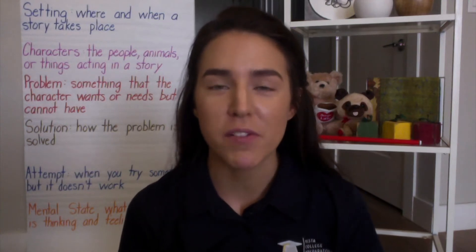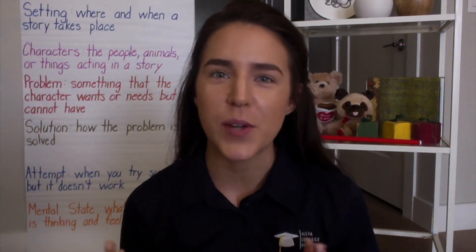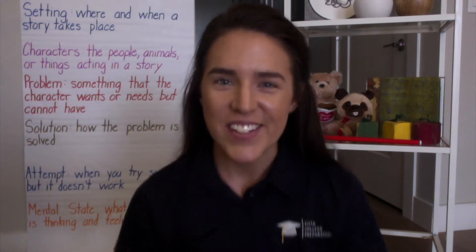Hello scholars and welcome back to another day of Read Aloud. I'm excited to start this video off with you by reviewing some of our vocabulary words. Some of these words you might already know and you're able to join in with me, and others might be a little bit new, so feel free to follow along and try your absolute best. Awesome, let's get started.